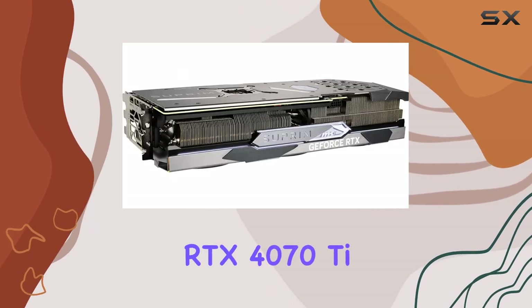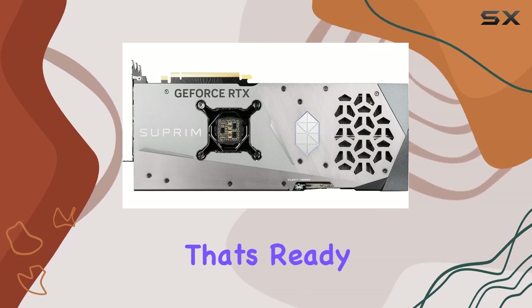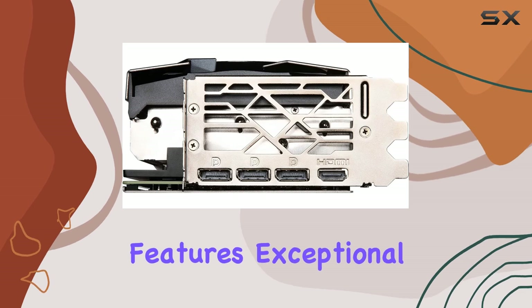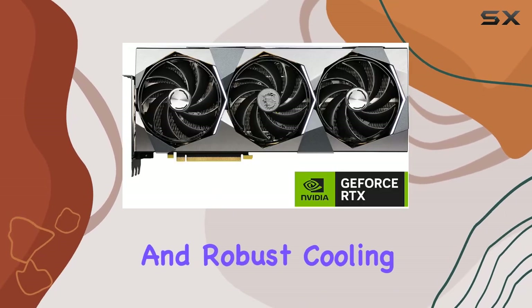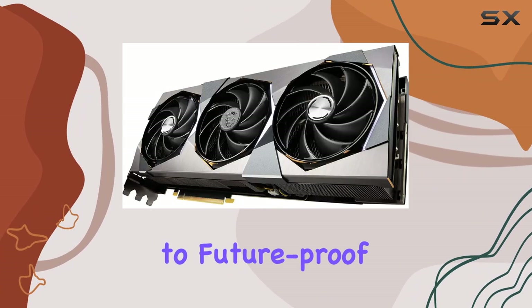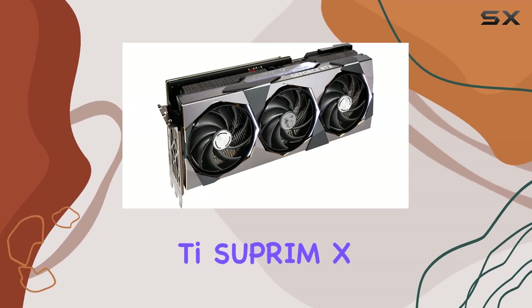In conclusion, the MSI Gaming GeForce RTX 4070T Supreme X 12G is a powerhouse graphics card that's ready to take your gaming to the next level. With its cutting-edge features, exceptional performance, and robust cooling solution, it's a top choice for enthusiasts and gamers alike. If you're looking to future-proof your gaming rig, look no further than the RTX 4070T Supreme X.